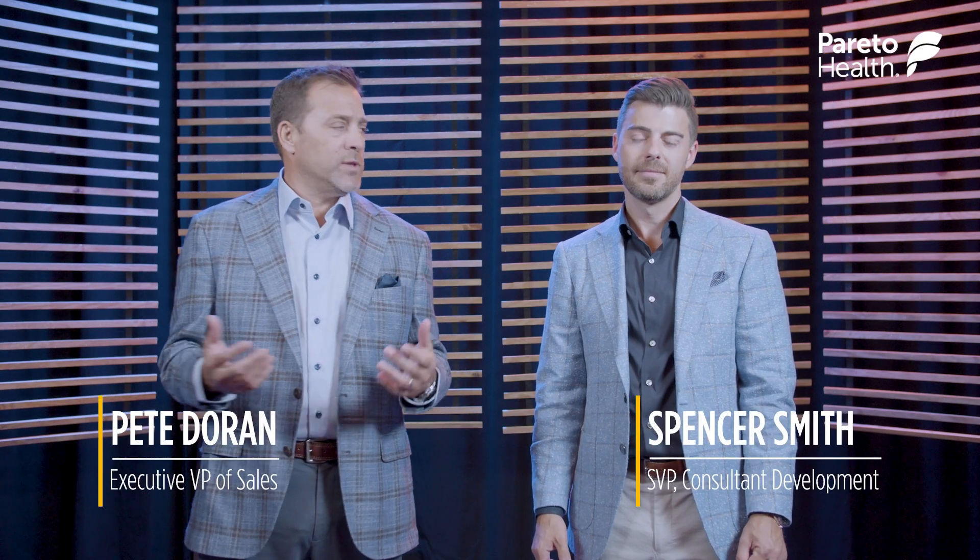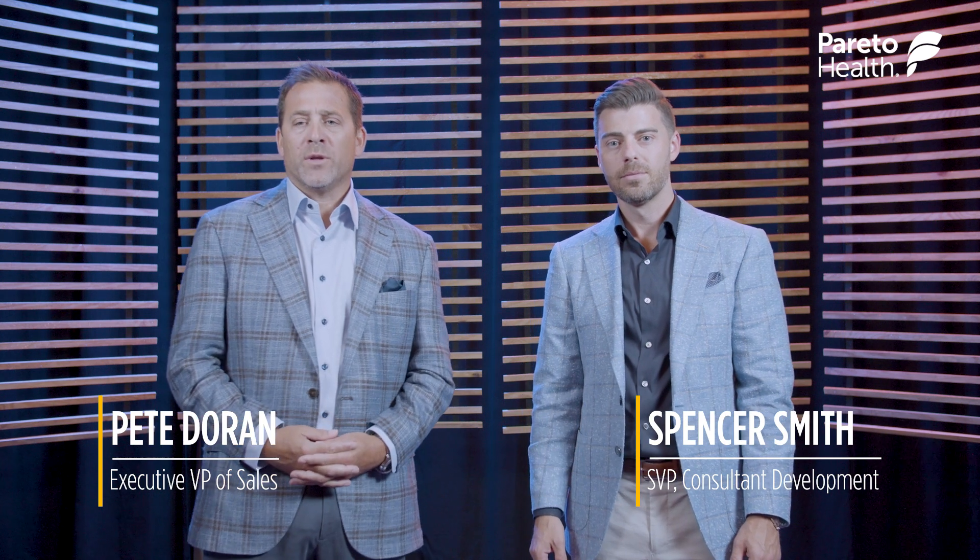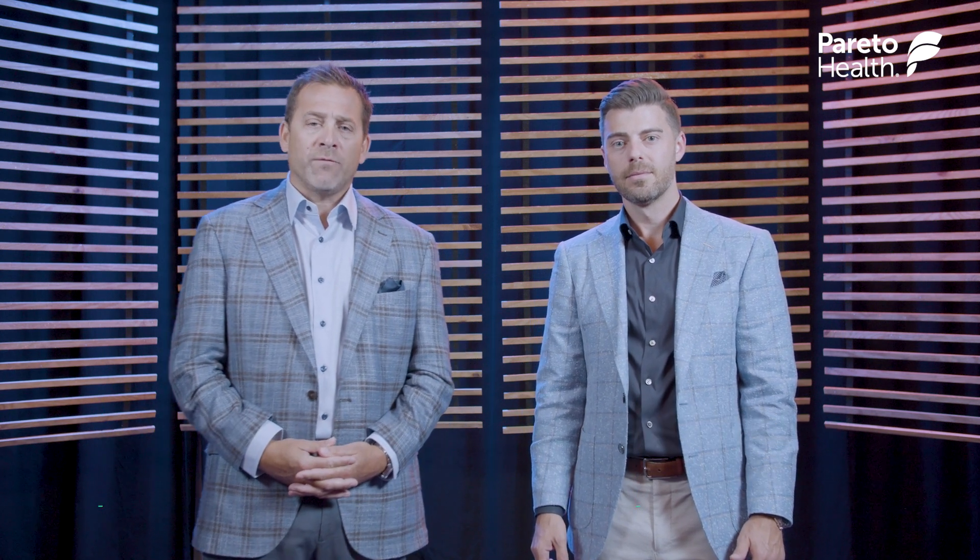Hello, everybody. I'm Pete Dorn, and this is Spencer Smith. We're from Pareto Health, and today we're going to talk about the self-funded components.